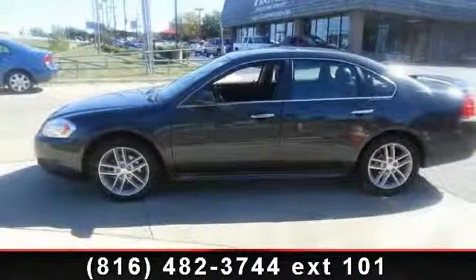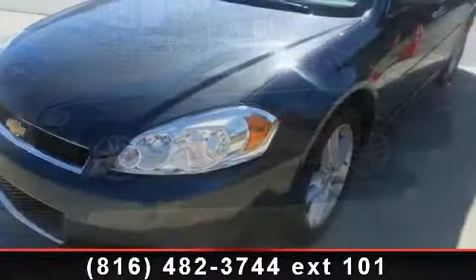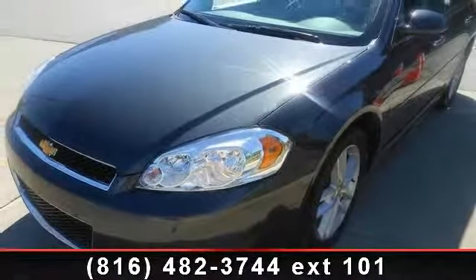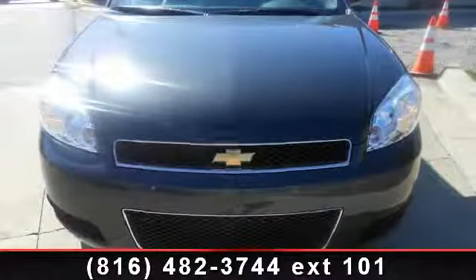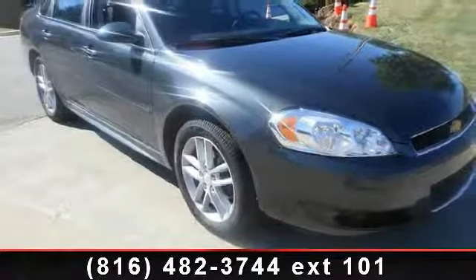Step into the 2013 Chevrolet Impala LTZ. If you are looking for an automobile with great features, look no further. Some of the top features included with this vehicle are security system, front anti-roll bar, passenger door bin, and ABS brakes.